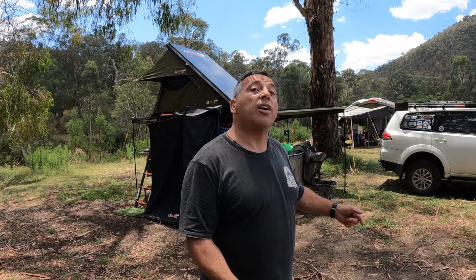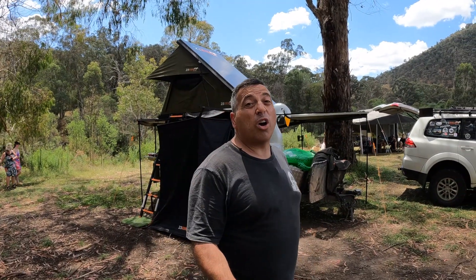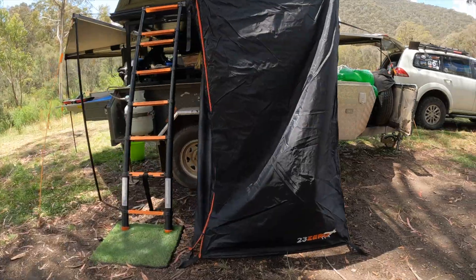This is my camper trailer. Just for the record, no, I'm not sponsored by 23 Zero — it's easy to understand why most people think I could be, but I did pay for this gear myself. It's just a brand that I like. Let's go have a closer look.